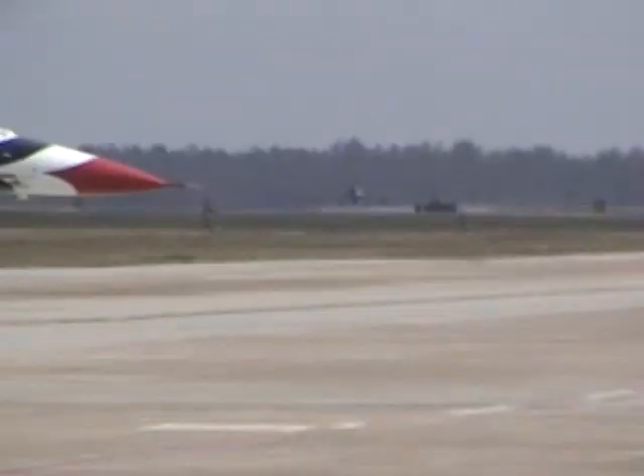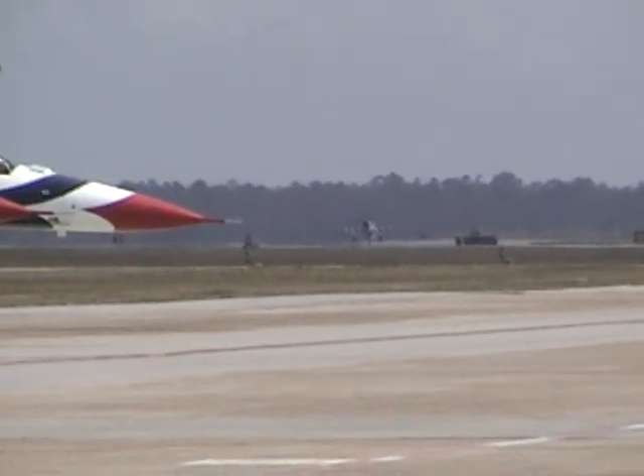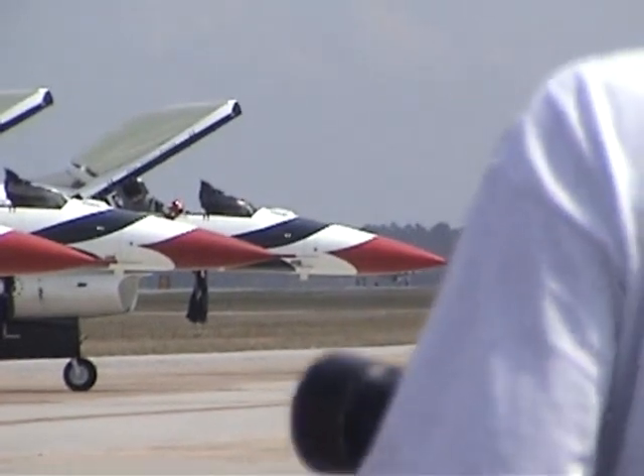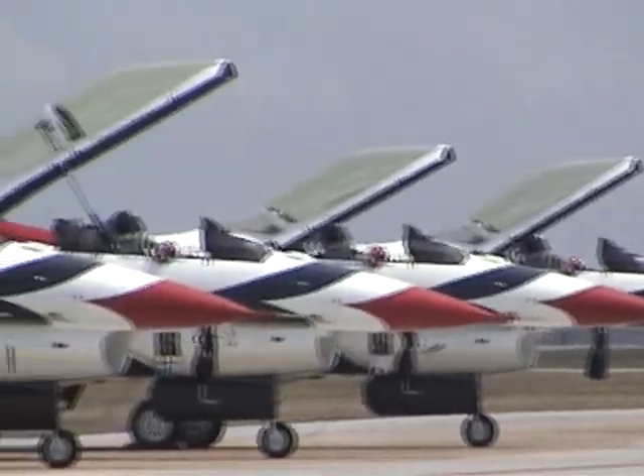Rolled by Lee Lauderback, this is a tribute to the P-51 Mustang, World War II's greatest fighter. As Lee rolls the aircraft down the runway to accelerate, he will roll the aircraft 360 degrees as a dedication to all the men and women serving in the armed forces today and in the past.